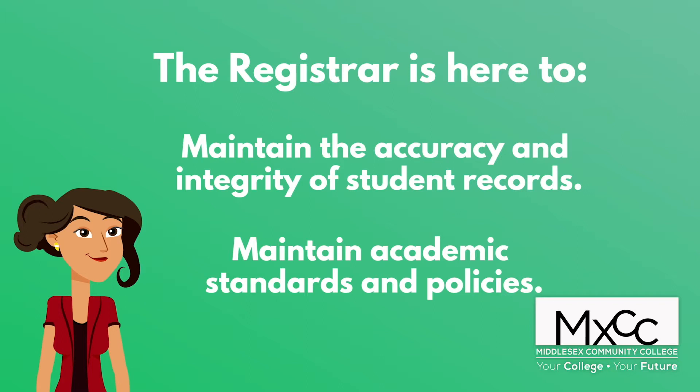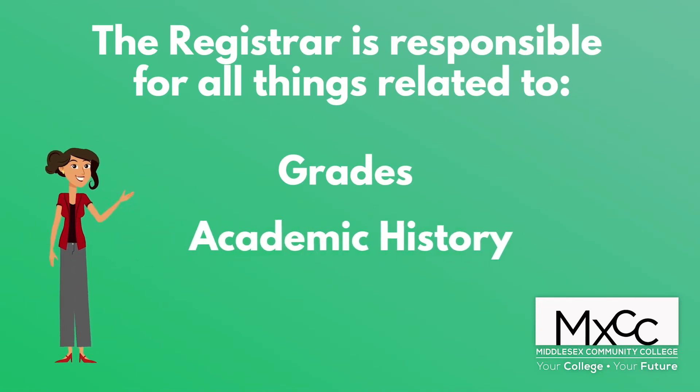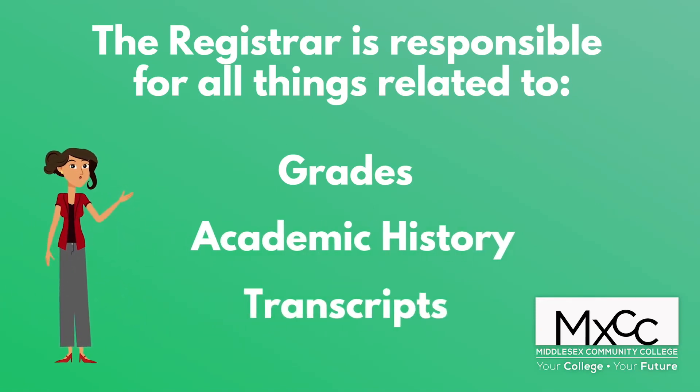She reviews all graduation applications and certifies graduate eligibility. She's responsible for all things pertaining to grades, academic history, and transcripts.